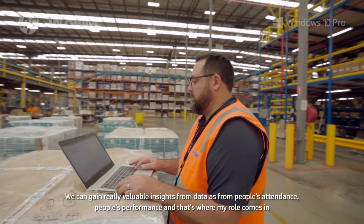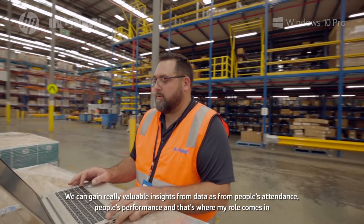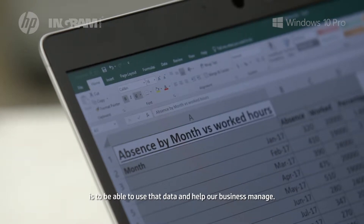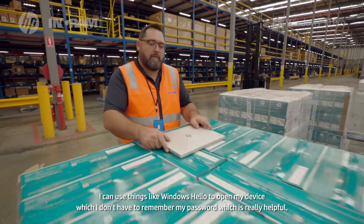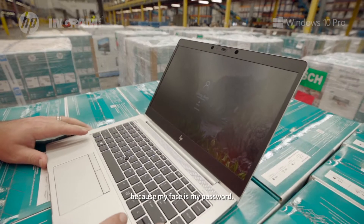We can gain really valuable insights from data around time, attendance, and people's performance, and that's where my role comes in — using that data to help our business manage. Using Windows Hello to open up my device, I don't need to remember my password; my face is my password.